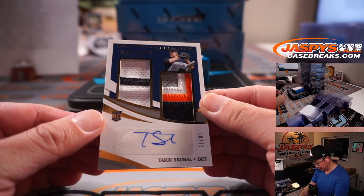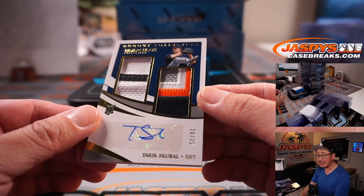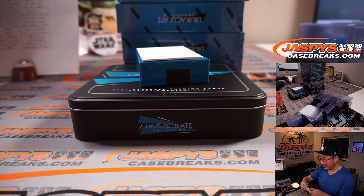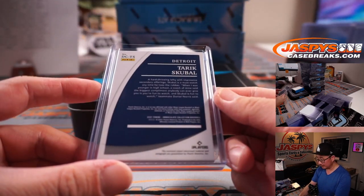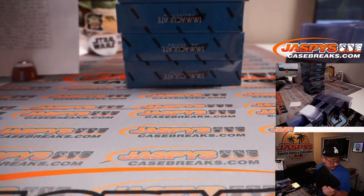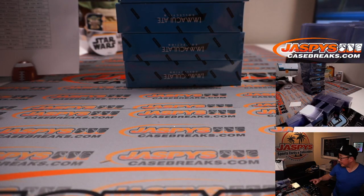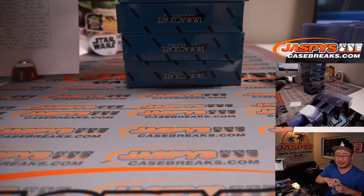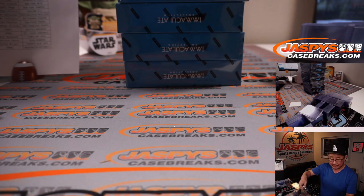And dugout collection, Tariq Skubal, 10 out of 20 for some nice colors in that dual relic there. Tigers — Nathan picked up the Tigers straight up. So you went out to California a couple years back, caught a Dodger-Padre game in San Diego. I'd love to live on the West Coast.